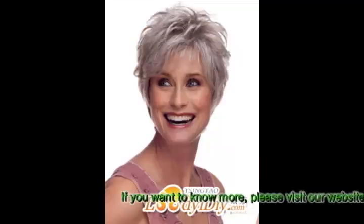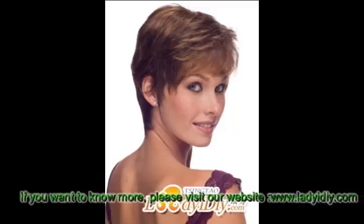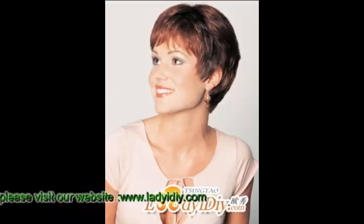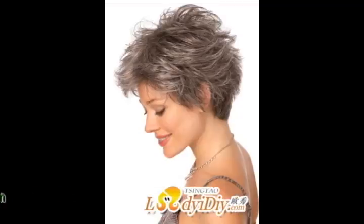Human hair crocheted wigs are definitely an investment. This is why you should take extremely good care of your human hair crocheted wigs. You paid good money for them, so make sure to give them plenty of TLC. If you have questions regarding how to properly care for your human hair crocheted wigs, please refer to this helpful guide.